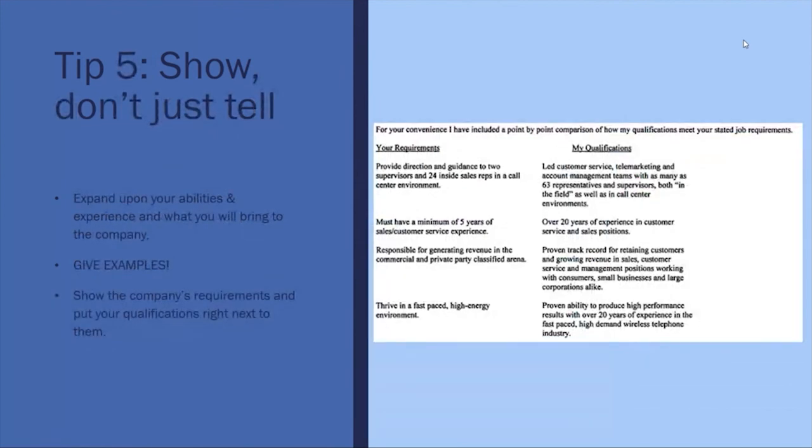In your cover letter, show the hiring manager you have what they are looking for. A great format to use is called the T-format or targeted cover letter format. This format shows bulleted points from the job description under 'Your Requirements' and under 'My Qualifications' it shows what this person has done in their work history that makes them qualified. These two columns match up — for example, 'provide direction,' 'lead customer service,' and so forth.